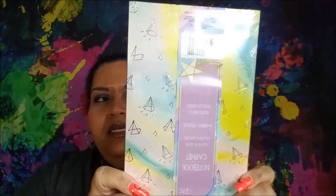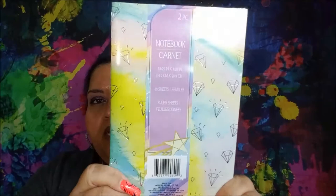I picked up a two-pack of notebooks. They are 5.6 by 8 and a quarter inches; you get 80 sheets and they are ruled. One side is pale blue with silver stars, and the other side is like watercolor with diamonds.